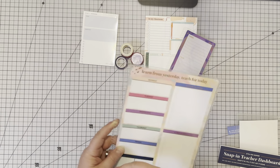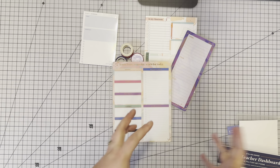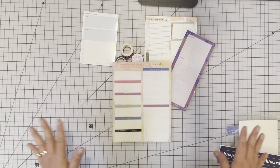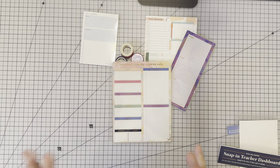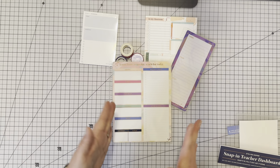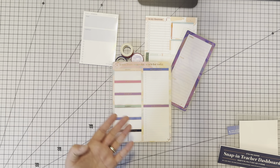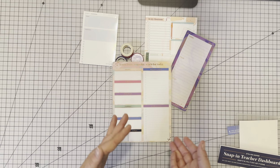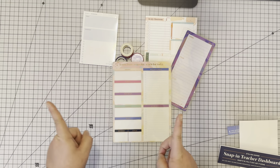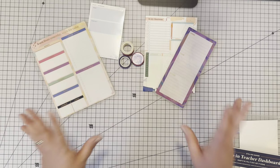I have personally tried putting everything — work and life — into one planner, but found that work was clashing with home planning. Some of the products I'm about to show are designed to keep those worlds separate. Certain things just need to stay at school. So far we're at the washi tape, two notepads, and the two dashboards.